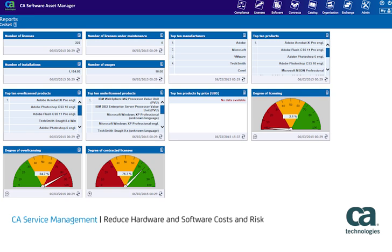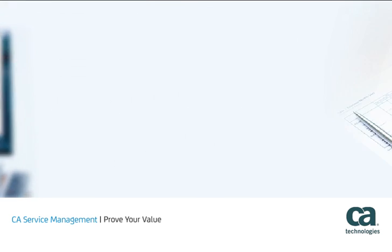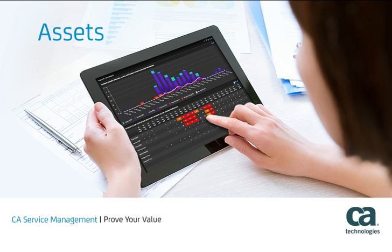When it comes time to prove the value of your service management efforts, business value reports and robust analytics provide the productivity and cost savings metrics that key decision makers need. Real-time, ad hoc dashboards and reports enable non-technical users to create interactive views quickly that provide insight and transparency into service demand, cost, consumption, assets, and issues.